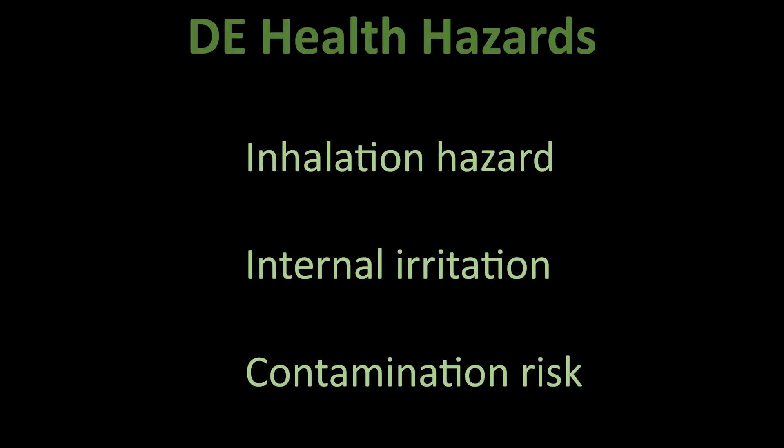Health concerns. Inhalation hazard: DE is a respirable dust, and inhaling it over time can cause silicosis, a serious irreversible lung disease. Internal irritation: you're not a bug, but lining your insides with microscopic razors isn't a great idea either.